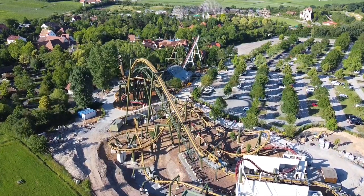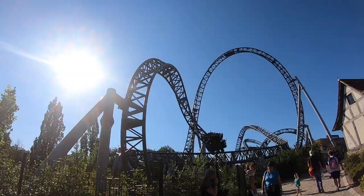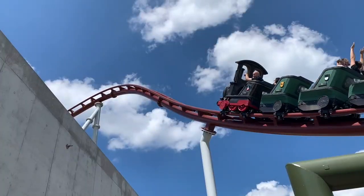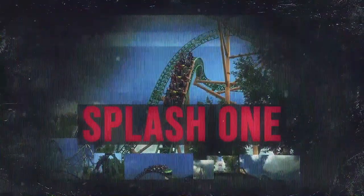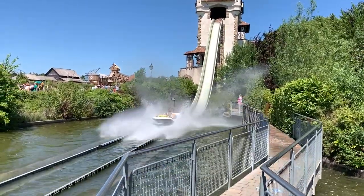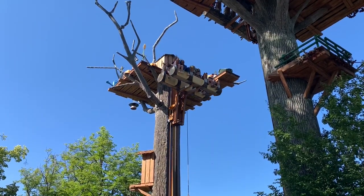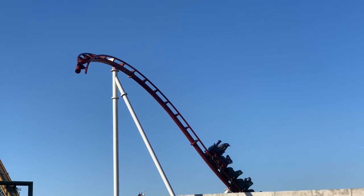This video is brought to you by the National Anthem. Welcome to the next episode of the park trips drill. In this video, we show what could be available for the attractions of the park in the future.